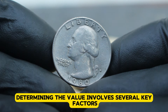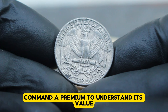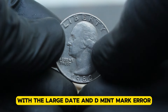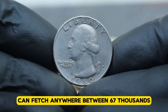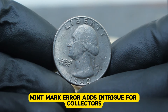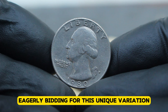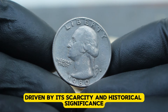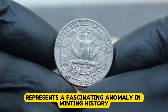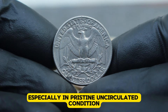Determining the value involves several key factors: condition, rarity, and demand among collectors. Coins in uncirculated condition, free from wear and with sharp details, command a premium. The 1980 Washington quarter with the large date and D-mint mark error in uncirculated condition can fetch anywhere between $67,500 or more, depending on the current market demand. The rarity of the D-mint mark error adds intrigue for collectors, as such errors are not common and often spur bidding wars at auctions. Enthusiasts have been eagerly bidding for this unique variation, driven by its scarcity and historical significance within the Washington quarter series. The 1980 Washington quarter, with the large date and D-mint mark error, represents a fascinating anomaly in minting history. Its limited production and the error itself contribute to its collectible value, especially in pristine uncirculated condition.